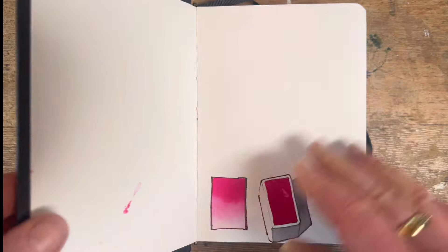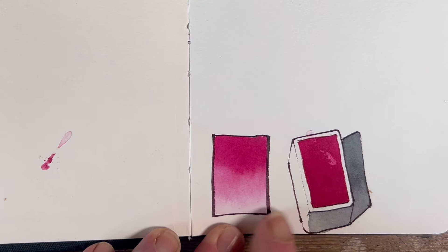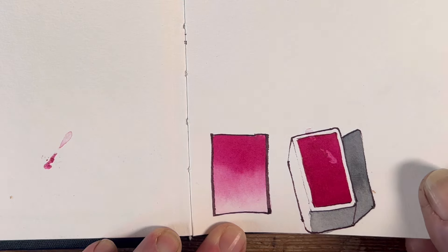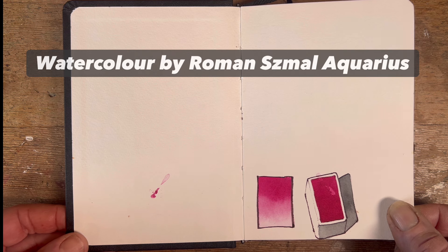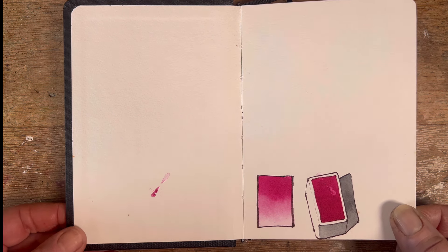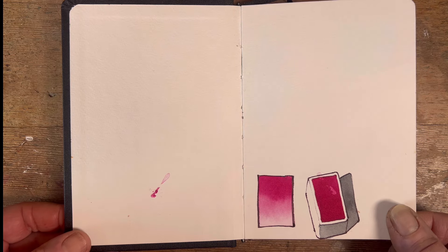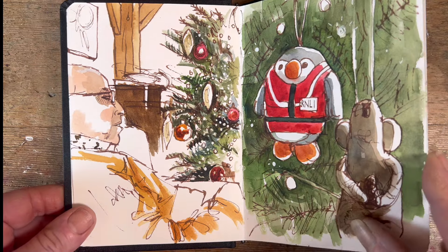This is a couple of little swatches of intense magenta. These are from the new set of colours that Roman Schmal — a watercolour manufacturer extraordinaire — is producing in Poland. He sent me a big batch of them to try out, and you'll see more of that as we go through.